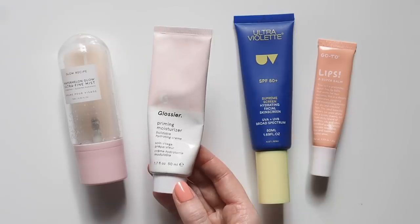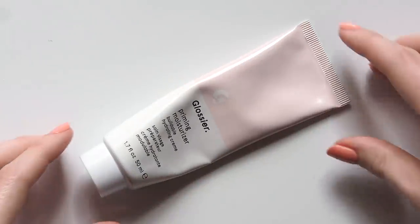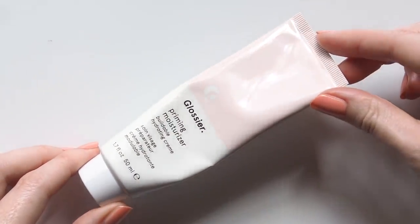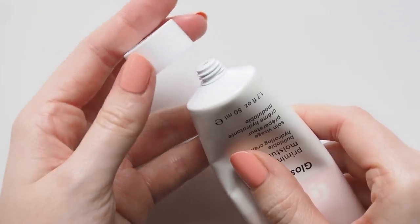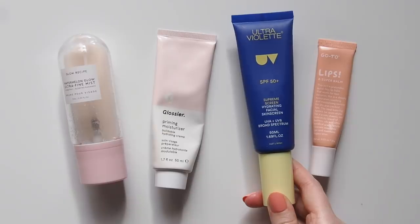It's Glossier Priming Moisturiser. Glossier has donated thousands of products in the US, and brought forward the launch of their hand cream, donating the first $10,000 to healthcare workers. You'll see a review of that new product on my channel soon, but this is my favourite item in their skincare range — a chewy, lightweight moisturiser that preps my skin nicely for makeup.